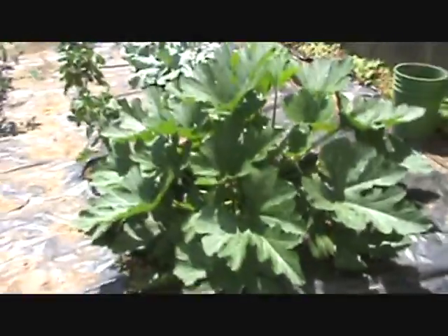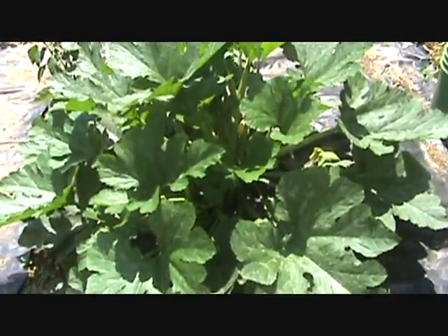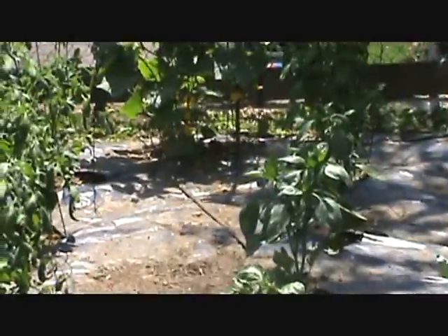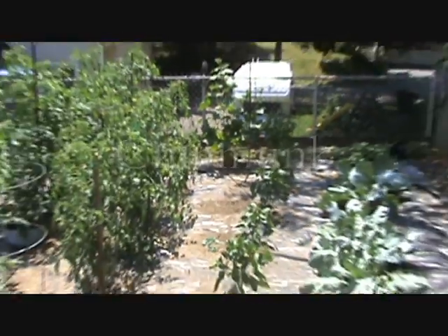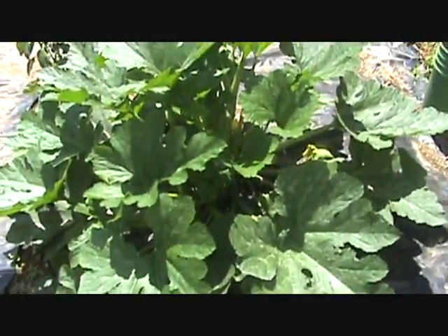Hey folks, what I have here is a giant zucchini plant — well, zucchini slash... we gotta get the traps, we have a varmint! Alright, so what we have here is last year...